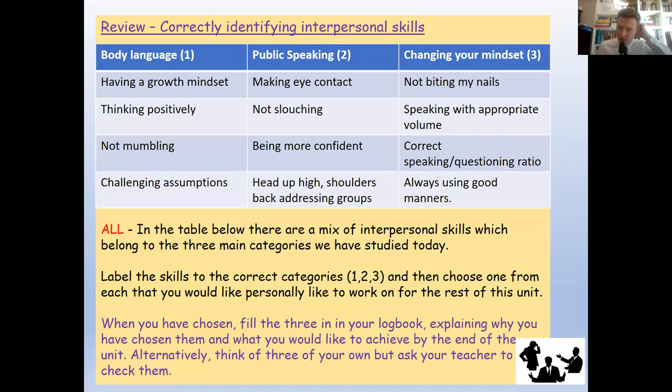Your next task involves 12 aspects of interpersonal skills. For example, having a growth mindset — the belief that going wrong isn't the end of the world but an opportunity to learn and grow; failure is the only way you can truly improve. Go through each of the 12 and identify whether it belongs to body language, public speaking, or changing your mindset. All three are really important. Body language: you've got to hold yourself correctly — if you're hunched, slouched, staring at the ground, not making eye contact, people will think you're not good at working with others.